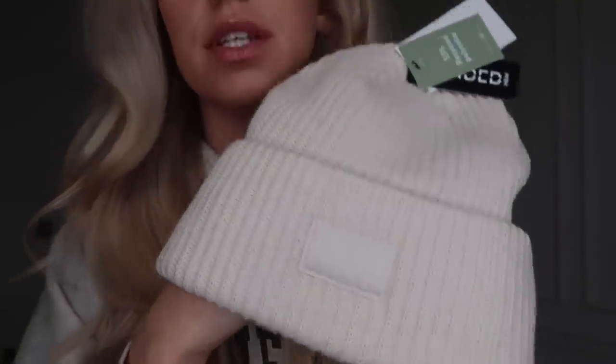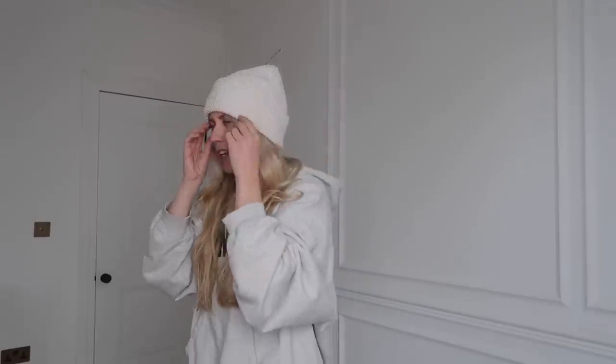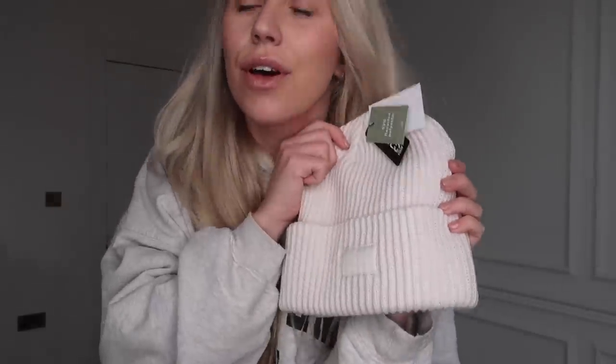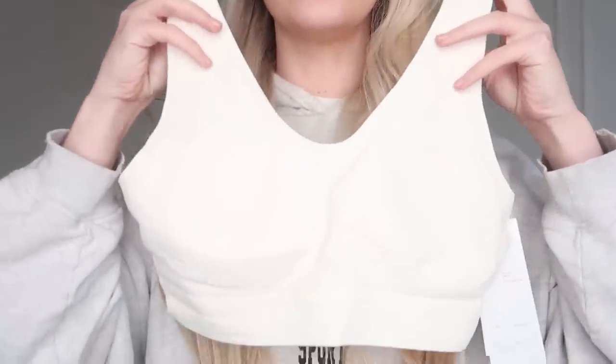Speaking of chunky knit items, I also picked up this beanie. My cream beanie was due a switch-up — it's been washed so many times because makeup and cream don't go well together. I wanted a fresh, simple one. It was only three pounds. I also got this sports bra slash sports top in a large — it has removable cups and it's a gorgeous cream color. I really love H&M for their basics.